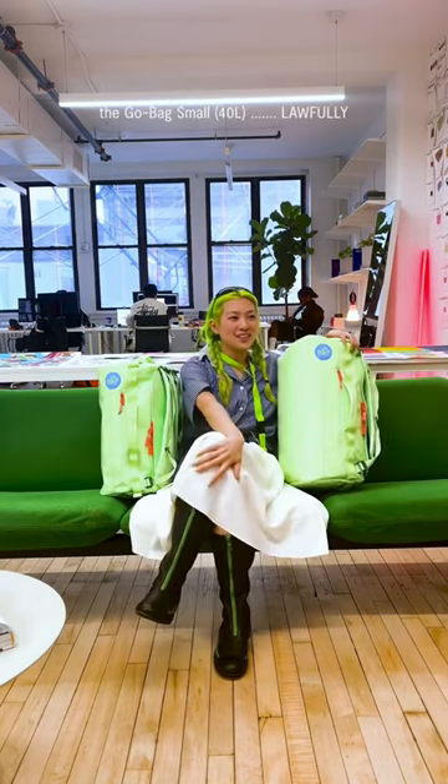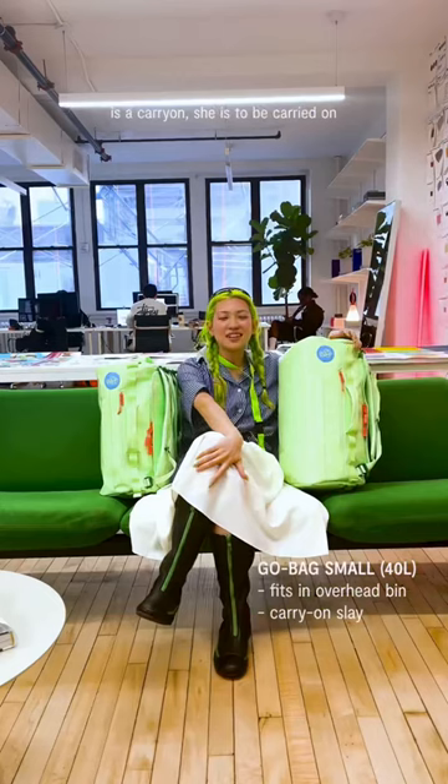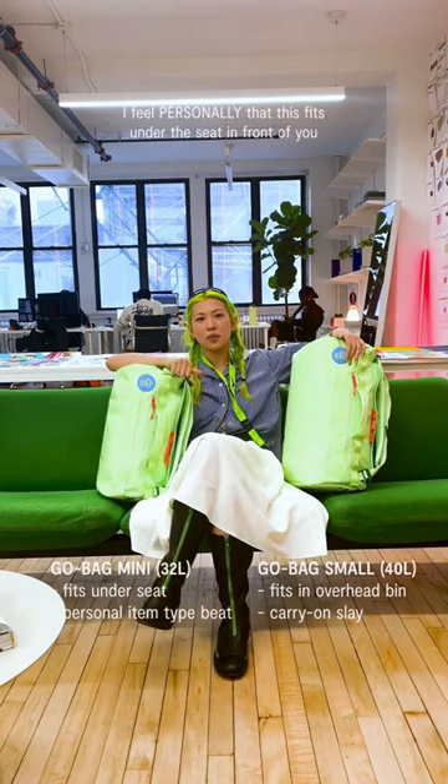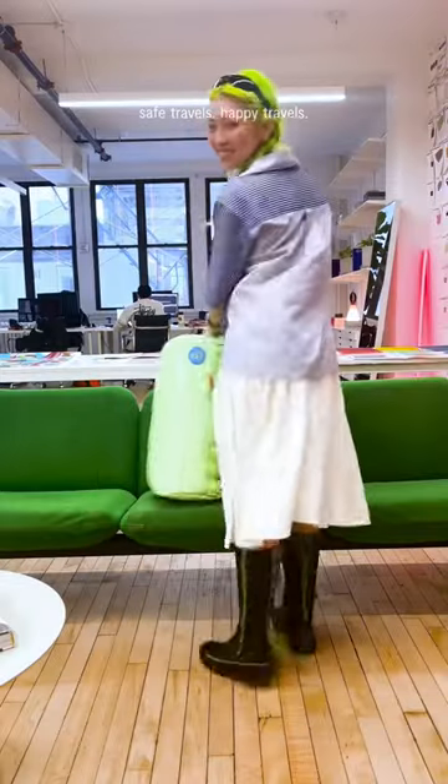Let's recap. The Go Bag Small, lawfully, is a carry-on — she's to be carried on, can fit in the overhead bin. The Go Bag Mini is a personal item. I feel personally that this fits under the seat in front of you. I don't make the rules, okay? Safe travels. Happy travels.